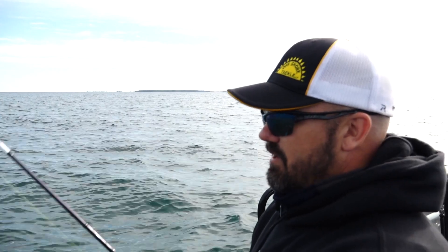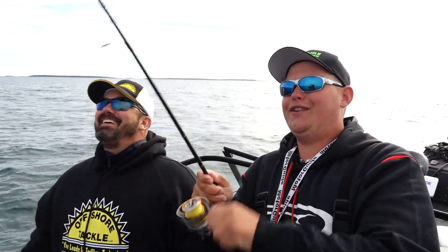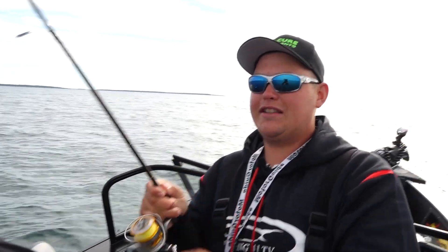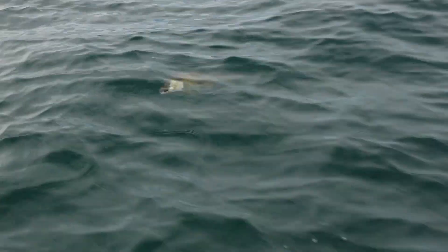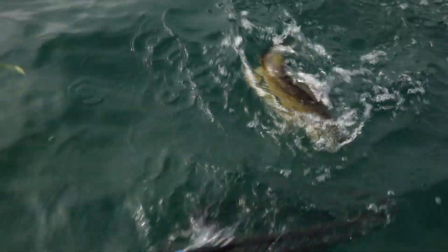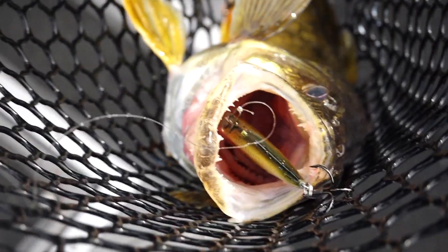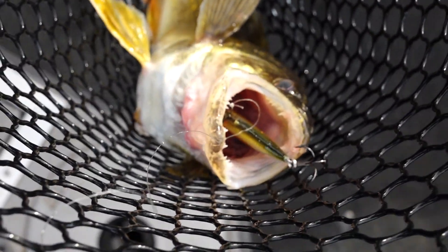That's where those walleyes sit — right on that transition from smaller gravel and sand to where it transitions into larger boulders or basketball-size rock. That's the critical component to really finding these fish. Not to say you're gonna find them on every piece that size, but that really is what you're trying to key in on.